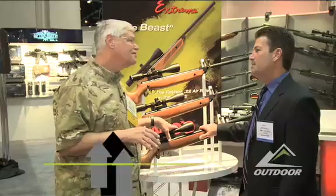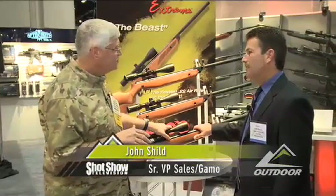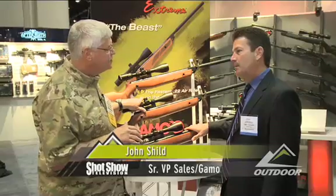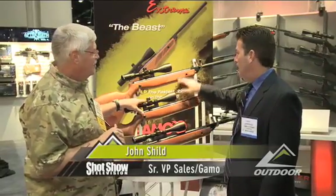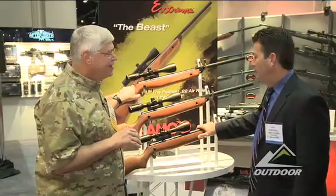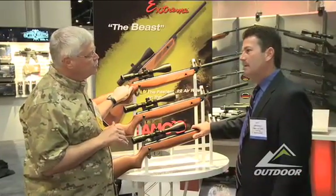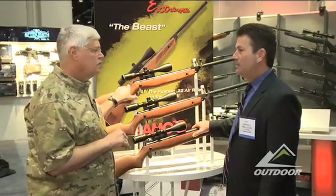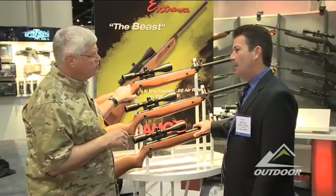This here is the Xtreme series of GAMO air rifles — the Hunter Xtreme. We have a 177 caliber, we've now gone to 22 caliber, and now we have the Beast at 25 caliber. GAMO's been the company that's really taken power and energy to the consumer with good, strong, powerful guns.